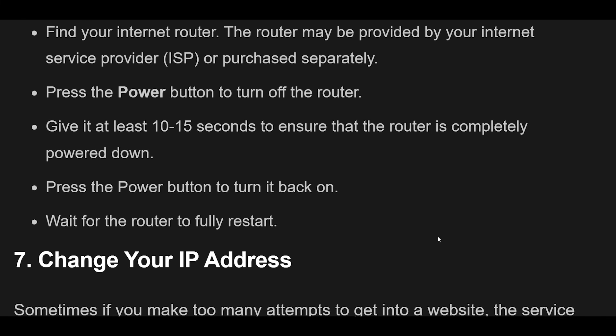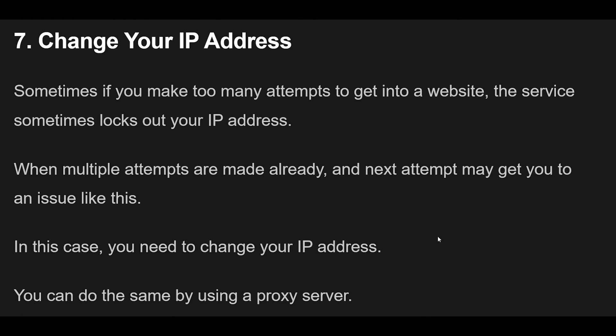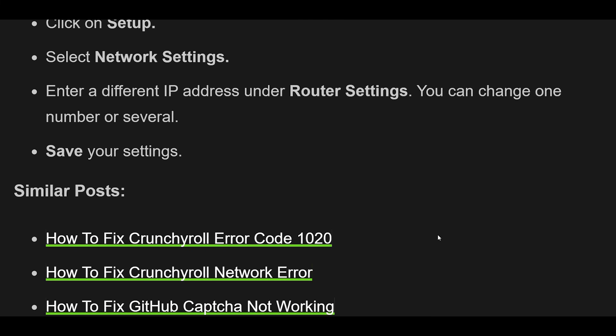Fix 7: Change your IP address. Sometimes, if you make too many attempts to get into a website, the service may lock out your IP address. In this case, you need to change your IP address. You can do so by using a proxy server, but remember this will change your geolocation too. An alternative is to change your router's IP address. To do this, enter your router's IP address into a browser, log in with your username and password, click on Setup, select Network Settings, enter a different IP address under Router Settings, change one number or several, and save your settings.